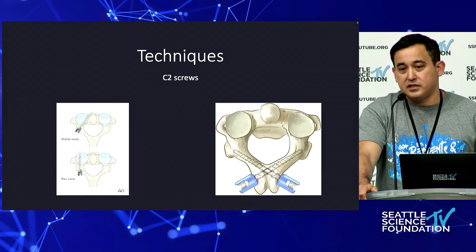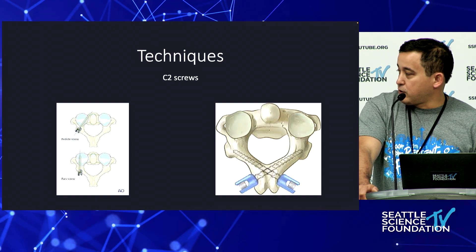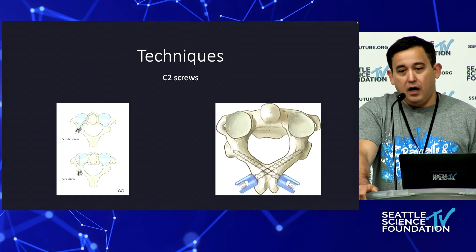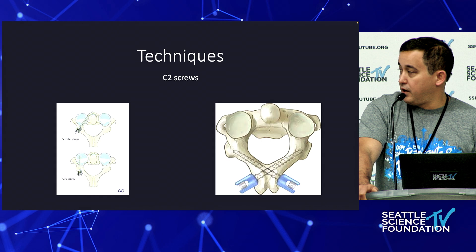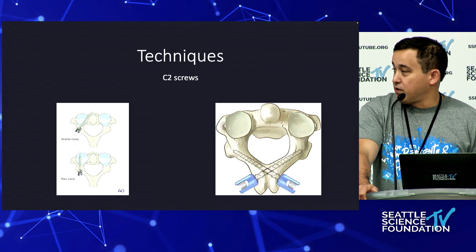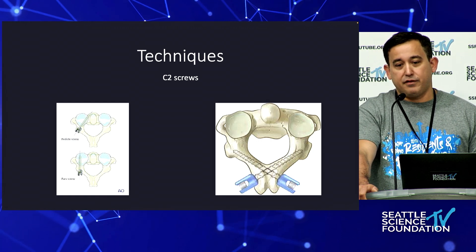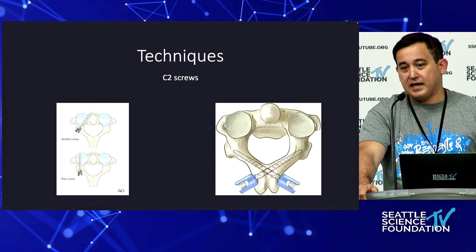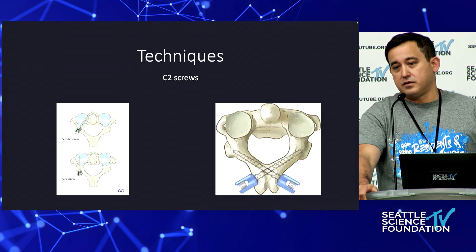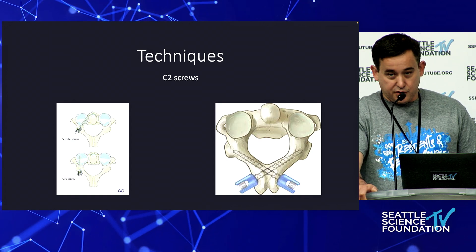At C2 you have a lot of options depending on what you need: pedicle screw, pars screw, and laminar screws. I recently used laminar screws due to a vertebral artery anomaly in one of my patients. I'd definitely practice in the lab any technique you're not comfortable with. Laminar screws are a good bailout so you don't have to go to C3 sometimes.